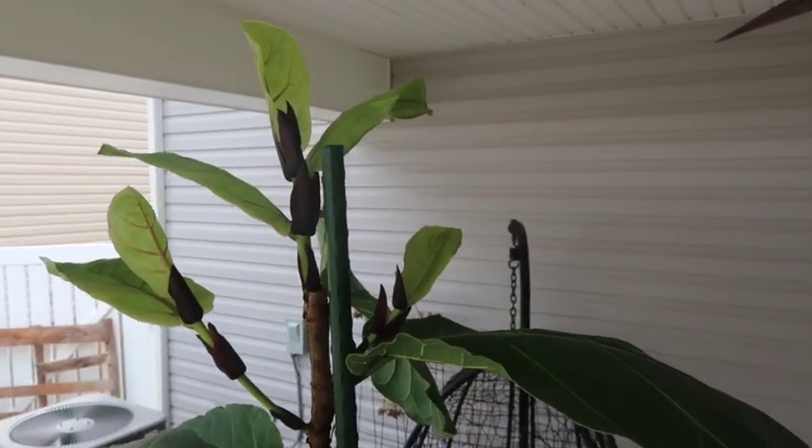Welcome back to my channel, it's your girl Savvy Sang. About a month ago I pruned one of my fiddle leaf figs — her name is Fiona — and I wanted to give you an update on how she's doing. It was exactly a month ago and she has already given me two new branches, three branches.